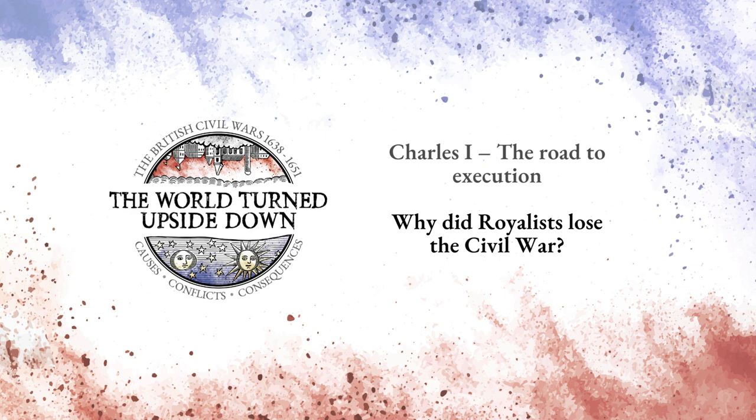Another problem for Royalist leaders was their need to secure personal favour and the gratitude of the monarch. This led them to concentrate on the King's person and neglect the Royalist war effort in their own localities. For example, the Royalist gentry of Norfolk abandoned their county to join the King's person at Oxford.